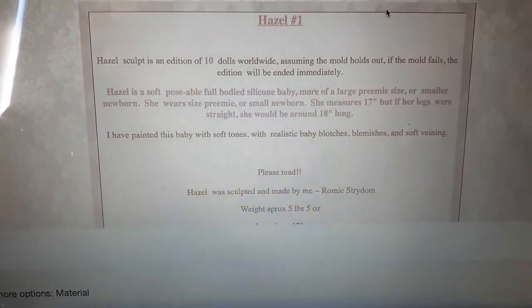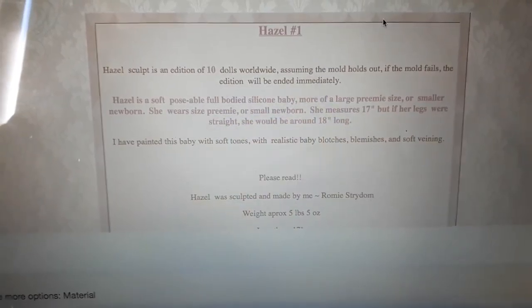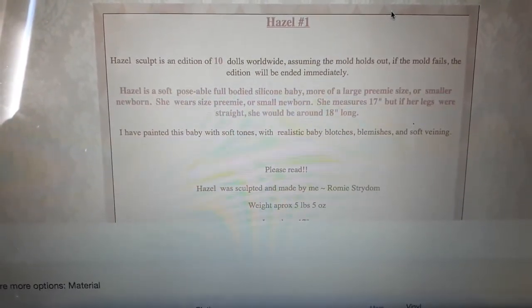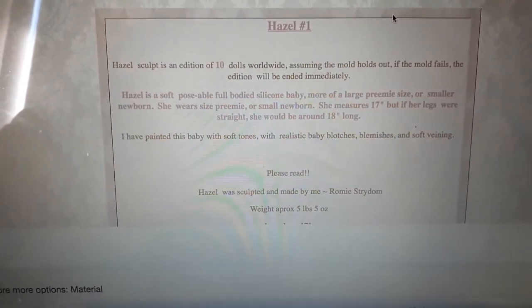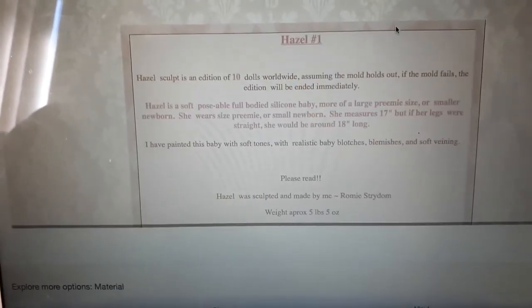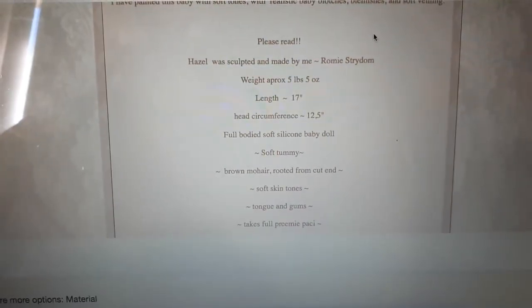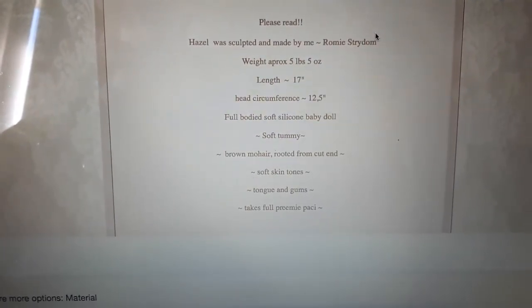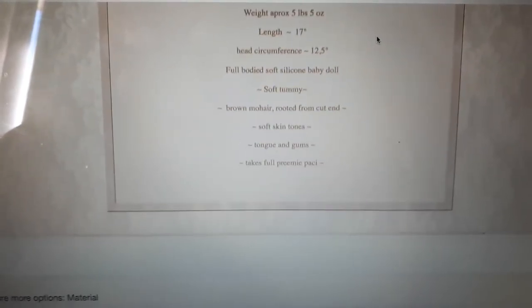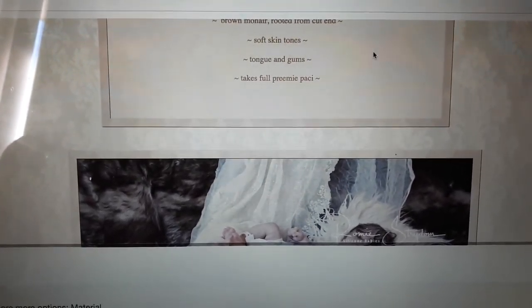Hazel is a soft poseable full-bodied silicone baby, more of a premmy or large premmy size, or smaller newborn. She wears premmy or small newborn clothing and measures 17 inches — if her legs were straight, around 18 inches. She's been painted with soft tones, realistic baby blemishes, and soft veining. Hazel was sculpted and made by Romy. She weighs five pounds five ounces, has a 12.5 inch head circumference, soft tummy, brown mohair rooted from the cut end, tongue and gums, and takes full premmy pacifiers.